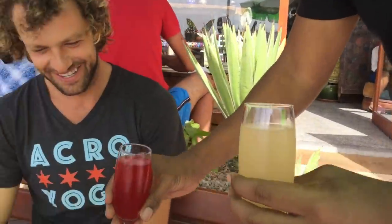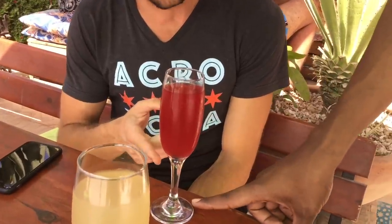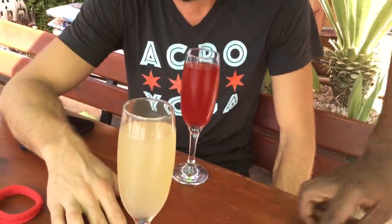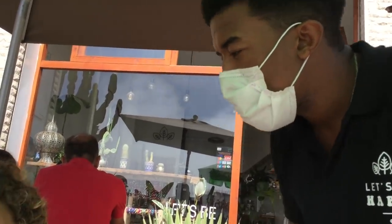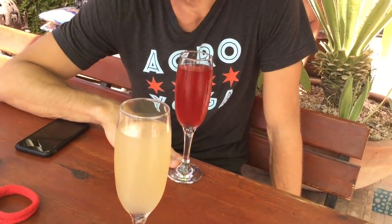Two kombucha — one made with hibiscus flavor, and this one made with pineapple and mint, and pomegranate hibiscus. For you non-hippies, kombucha is a slightly fermented bubbly beverage that has probiotics in it and it's really good for the gut.